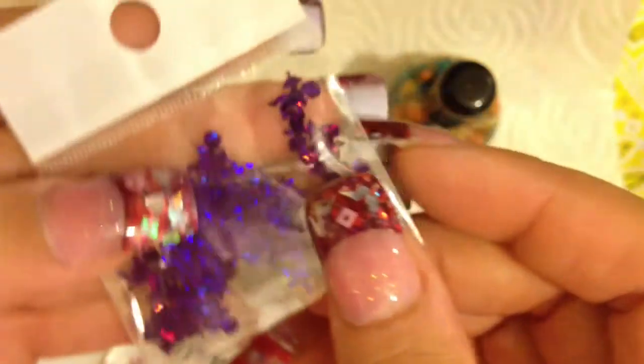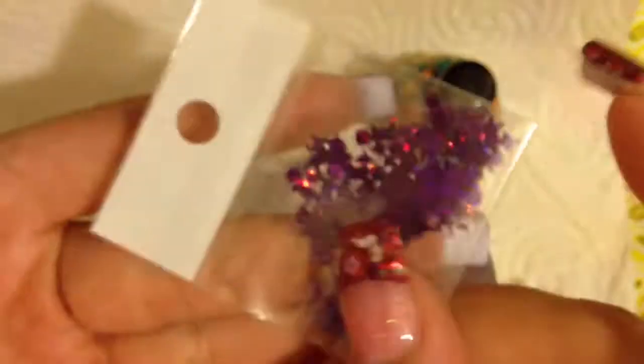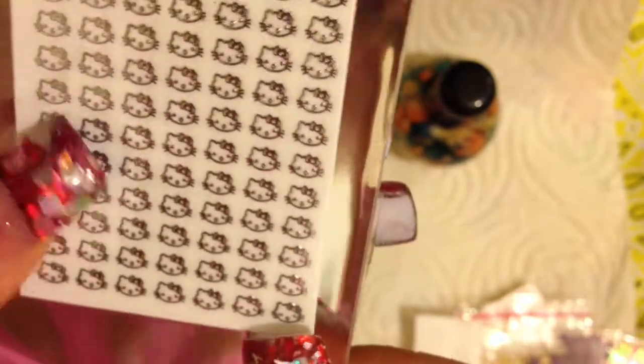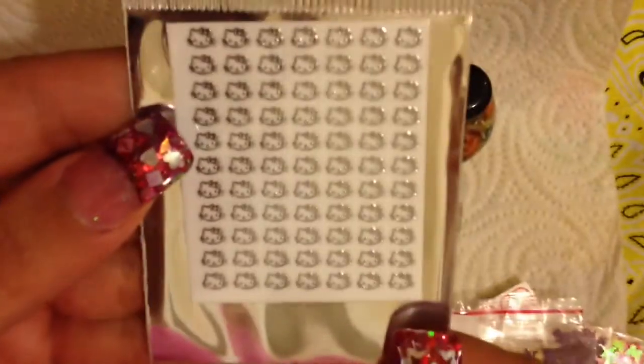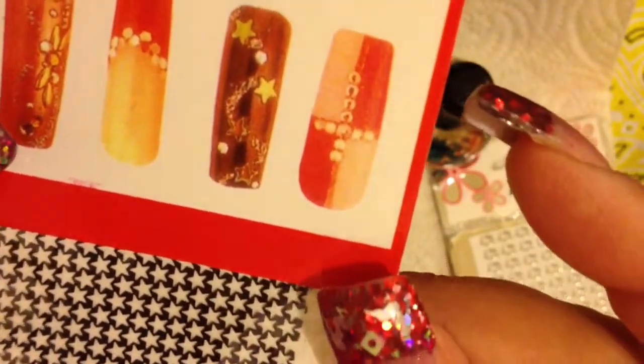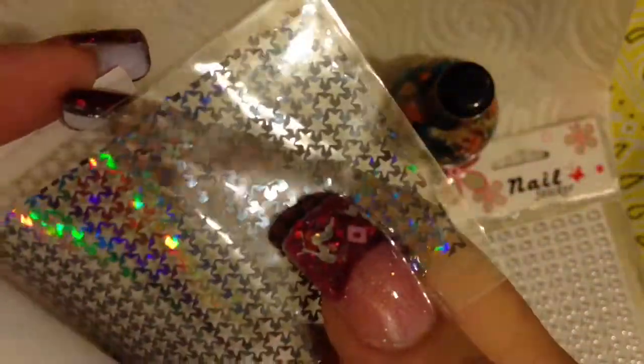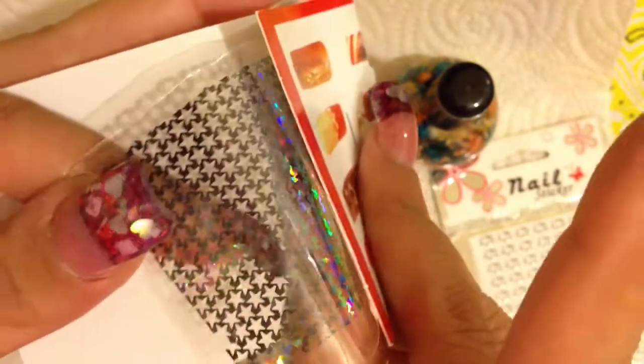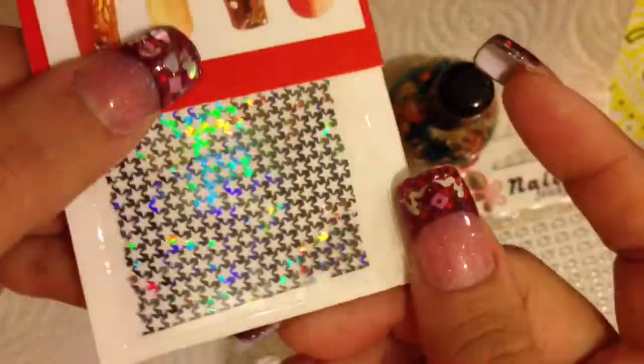And she also sent some purple cupids — aren't those cute? How cute are those? Those are adorable! Oh my god, Hello Kitty! These are so cute, these are my first Hello Kitty stickers. Oh my gosh, look, there's a whole bunch of them! And then she also sent some — it looks like a sticker, yeah it is a sticker. It's a see-through holographic sticker sheet, and they're stars. Aren't those pretty?